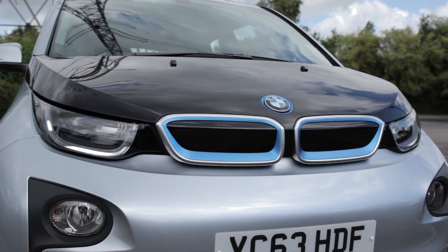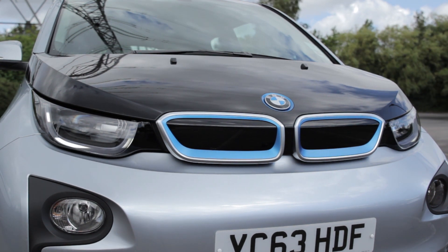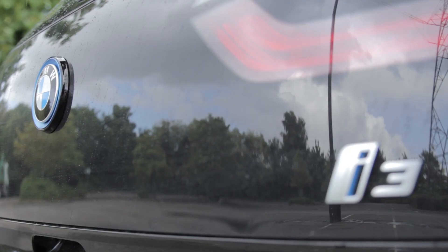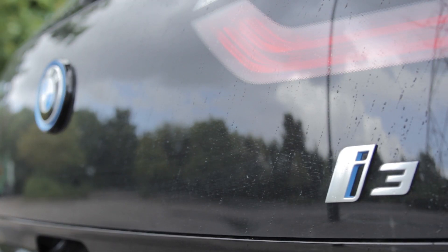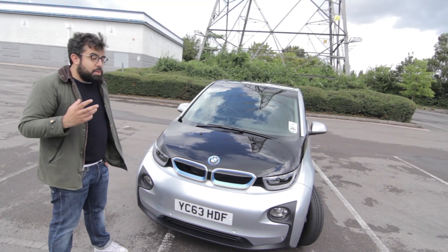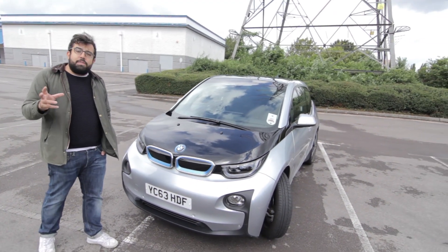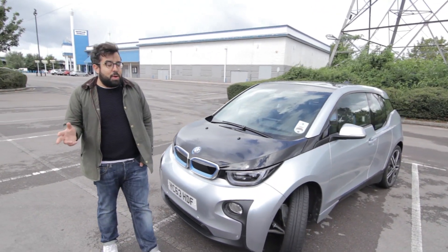Today we're looking at the BMW i3, the first premium brand to have a go at the electric car. As you can see from the bold styling, not much has changed between when it was a concept to the car that's delivered now, which is rare because most of the time all the individuality gets beaten out of the car before it hits the road.